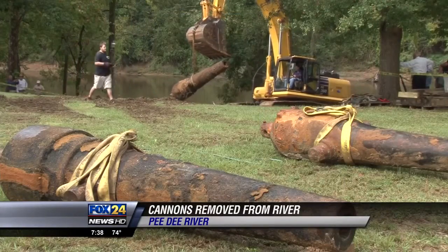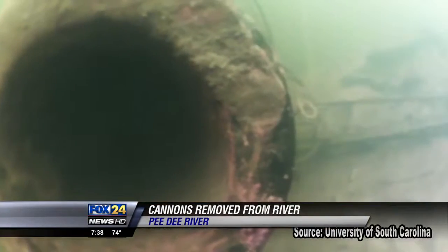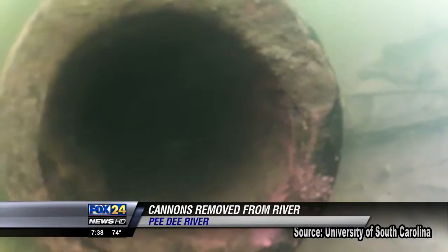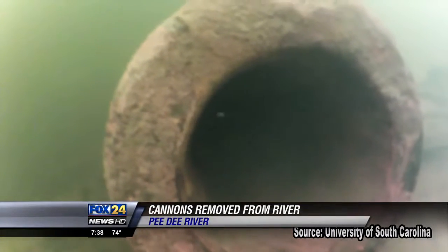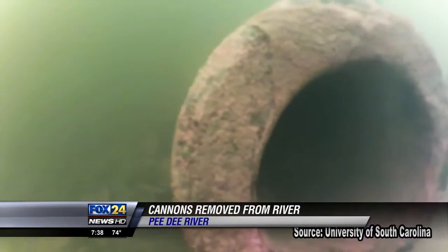For the three cannons mounted on top of the CSS PD, it's been a long 150 years underwater. For the team that first found these cannons back in 1995, it seemed about as long to get them out of the water. And that's all we've talked about, dreamed about, and worried about for these last 20 years. To actually see them come up and be put on the bank today is a feeling that's just beyond description.